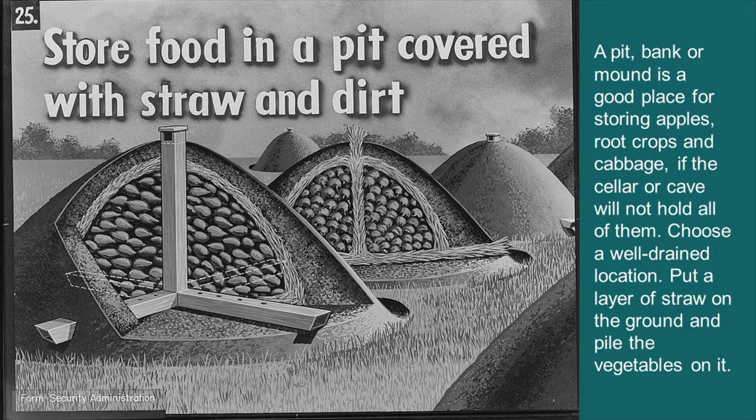The Farm Security Administration put this out many years ago to help farmers understand how to store crops when they ran out of space. A pit, bank, or mound is a good place for storing apples, root crops, and cabbage if the cellar or cave will not hold them all. Choose a well-drained location, put a layer of straw on the ground, and pile vegetables on top of it.